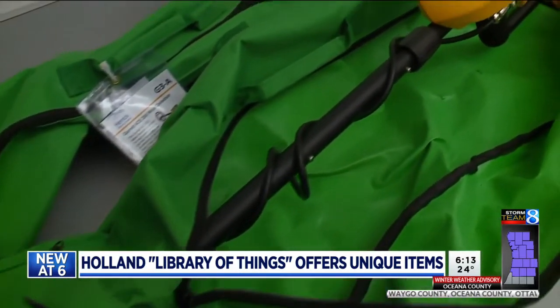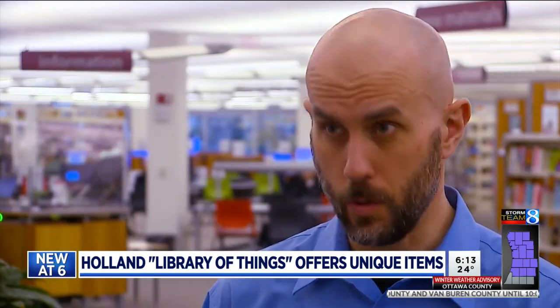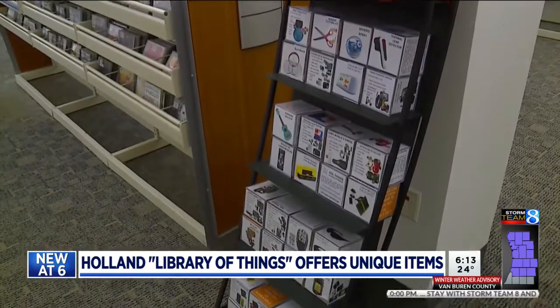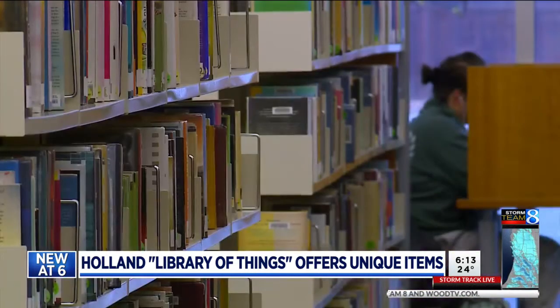Whether it's checking out the metal detector — and we're not looking to be comprehensive, our collection is still pretty new — or the Bocce Ball Kit, the library of things at the Herrick District Library in Holland is working to help the community beyond providing books.